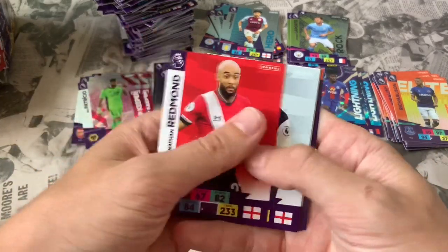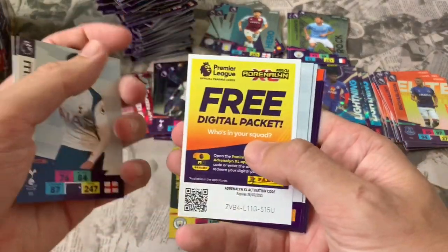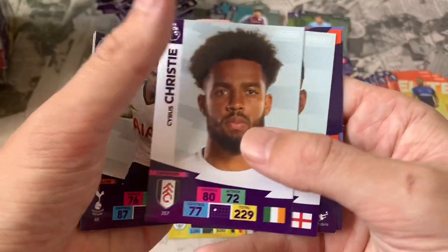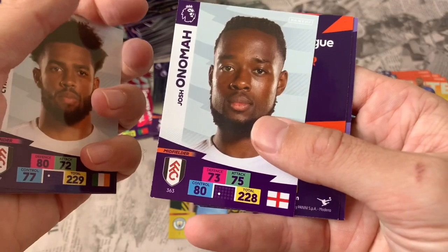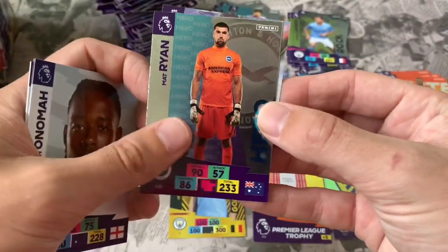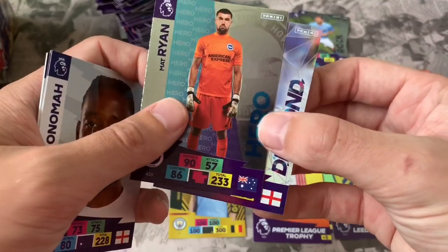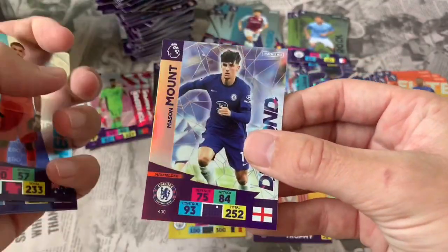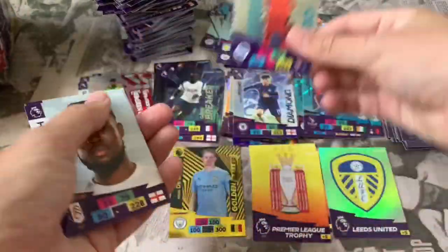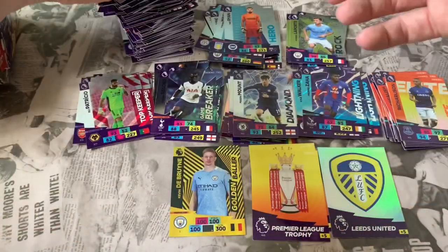Pack 50: Nathan Redmond Southampton, Dele Alli Tottenham. Online code. Cyrus Christie Fulham, Josh Onomah Fulham. Inserts: Matt Ryan Hero card for Brighton and Mason Mount Diamond card — getting quite a few Diamond cards now, which is good.